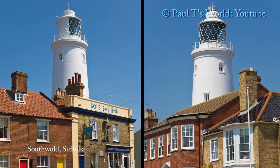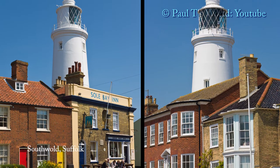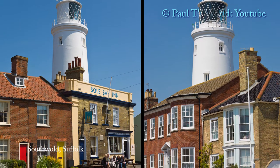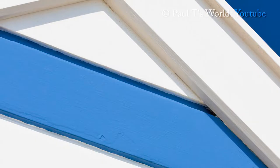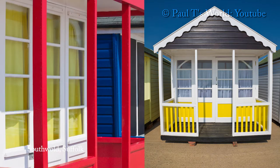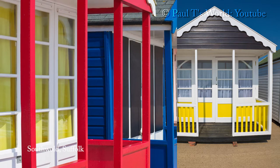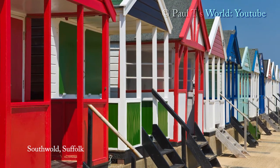Unusually, it stands a couple of streets back in the town centre. The beach huts in Southwold evolved from fishermen's huts and bathing huts. Often a hut was linked to a property, and if the house was sold the beach hut came with the house.